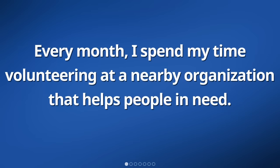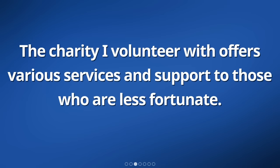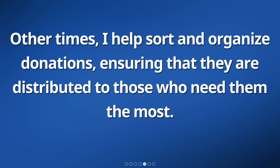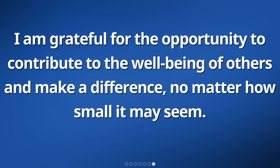Every month, I spend my time volunteering at a nearby organization that helps people in need. It feels really good to be able to give back to my community and make a positive impact. The charity I volunteer with offers various services and support to those who are less fortunate. Some days, I assist in serving meals to the homeless and ensuring that everyone has enough to eat. Other times, I help sort and organize donations, ensuring that they are distributed to those who need them the most. Volunteering has taught me the importance of empathy and compassion, and allowed me to meet incredible individuals from different walks of life.